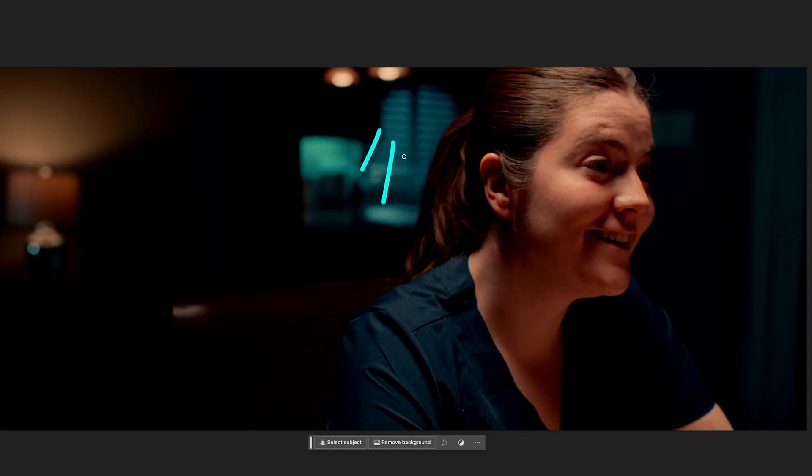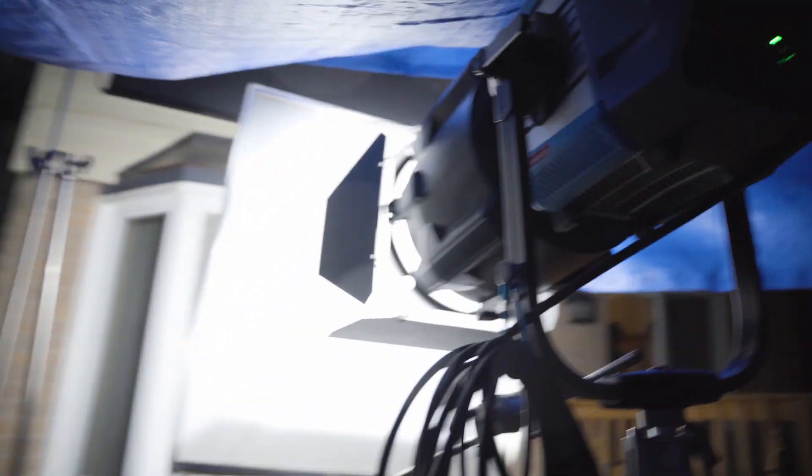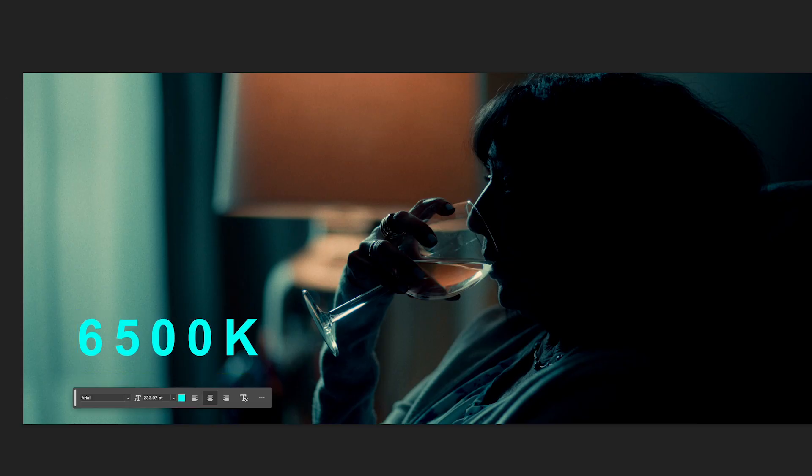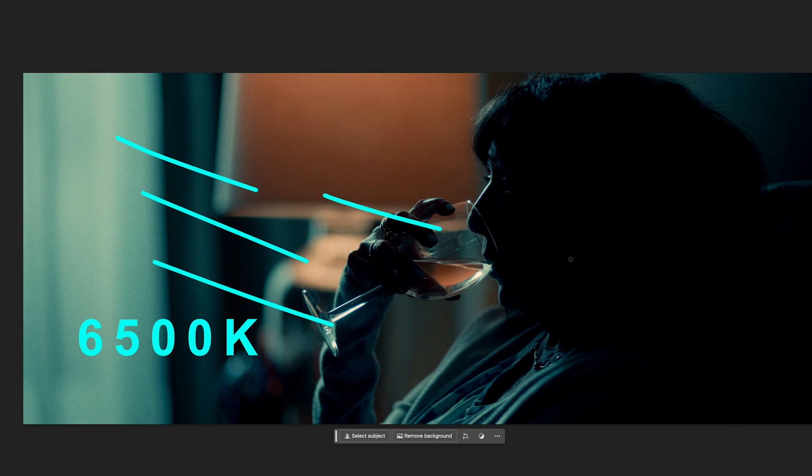We have the 300C here with a spotlight attachment hitting a window, creating some nice texture through the blinds and bringing the ambience up in the room. Underneath our little tent, we've got the Orbiter, set to the same color temperature as all our other lights. We're faking moonlight by switching our lights to 6500 Kelvin. We've also lowered the Kelvin on our camera, so all the lights coming in through the windows seem a little bit cooler.